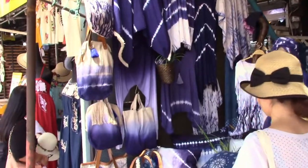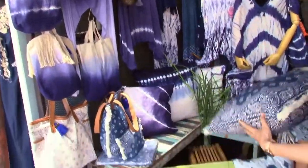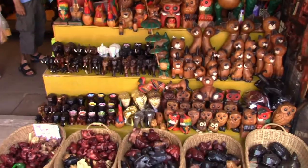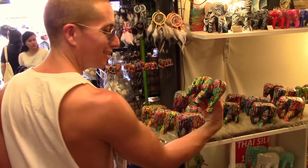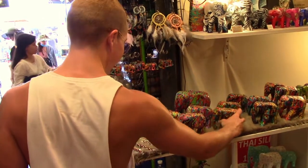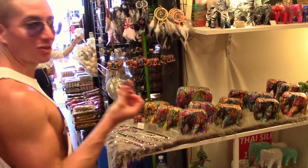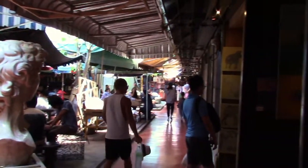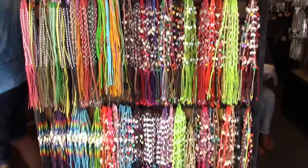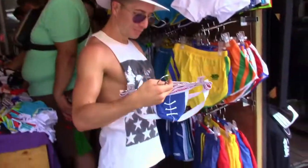Chatuchak Market is a great place to spend the day. It's split into 29 sections with over 8,000 stalls. You can buy everything here from clothes to souvenirs, unique Thai arts and homewares for your house, and anything in between. Make sure you check out the description below for links with more information about Chatuchak Market, including maps, opening times, and locations of specific stalls.